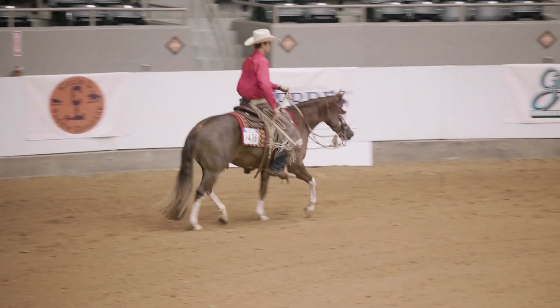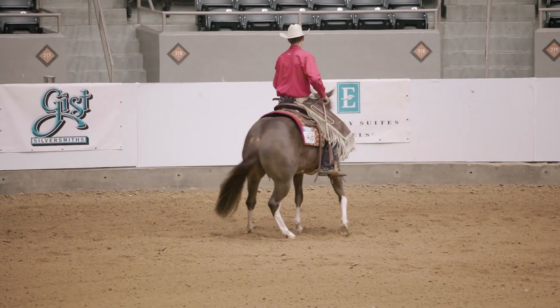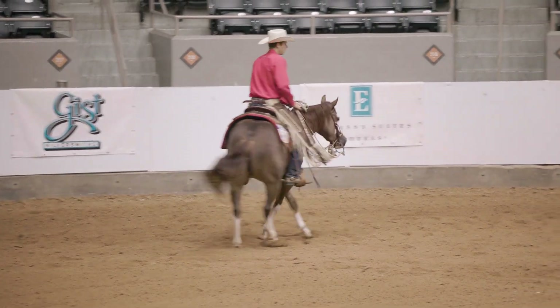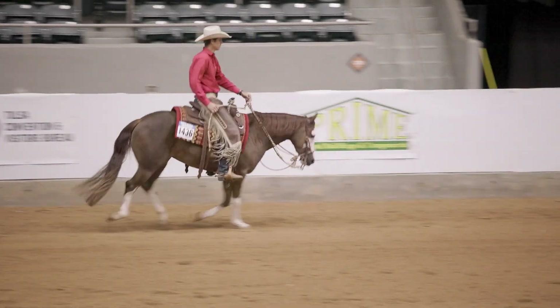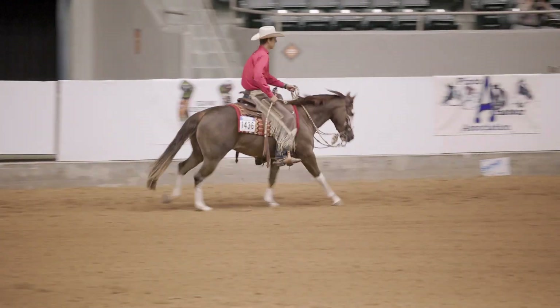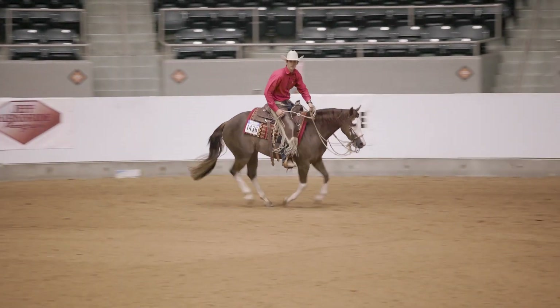In ranch riding — unlike dressage where we have cones and letters telling you exactly where to transition — a lot of times in ranch riding you can do two, three, or four strides, depending on the size of your arena, and that's technically still within the correct range. So it's very important to be precise and show the judge: when I asked, it happened now — it didn't happen around the corner in a dribble effect. You want to keep it very precise so it shows the judge you recognized where that spot was, and it happened exactly when you asked, not a delayed reaction.